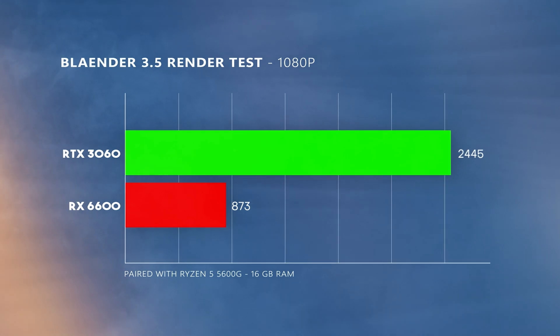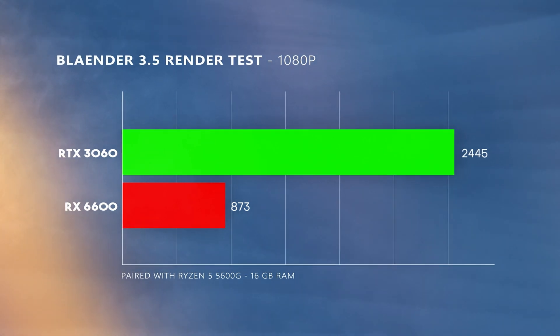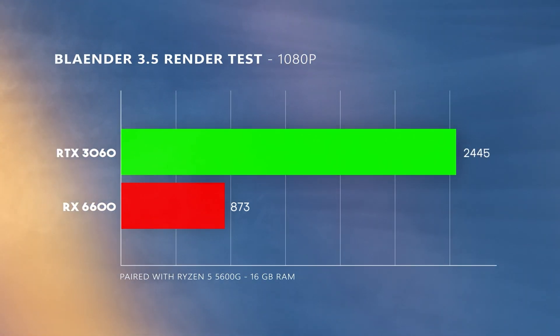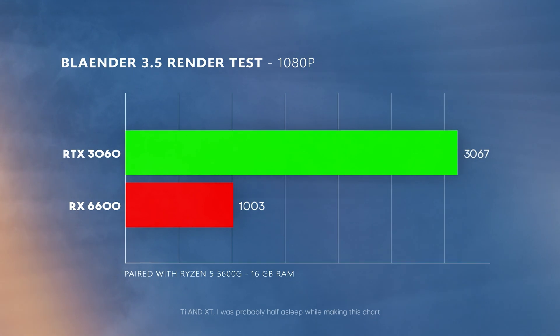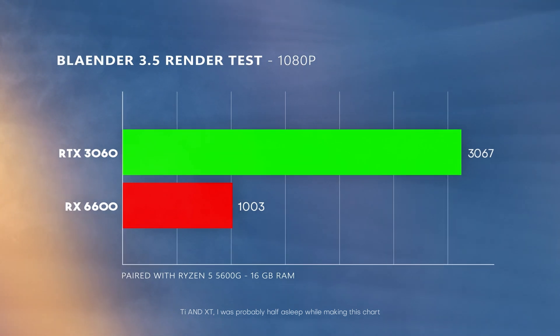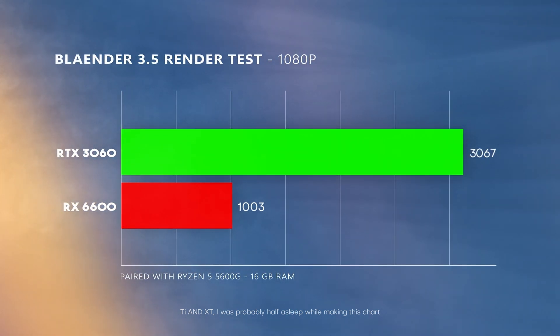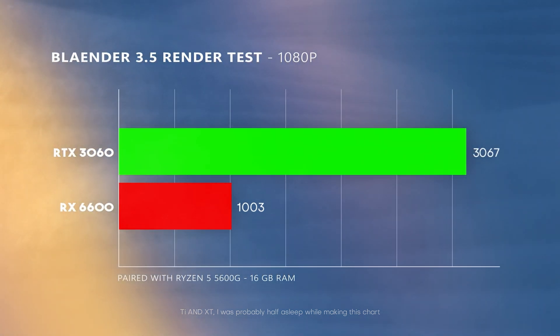Now let's move on to Blender. This is where the difference between both of these cards is massive, and shows why most Blender artists prefer Nvidia over their AMD counterparts. In the benchmark, the RTX 3060 absolutely obliterates the RX 6600 — the RTX 3060 scores 2445 while the 6600 only scored about 873. This trend continues when comparing the 3060 Ti and the 6600 XT, where the 3060 Ti scores around 3067 while the 6600 XT only scored about 1003.